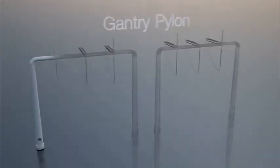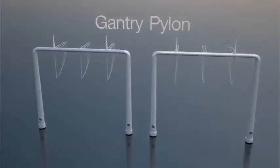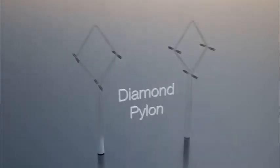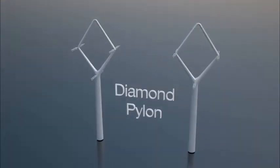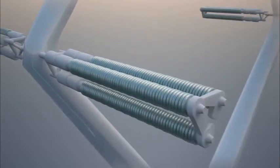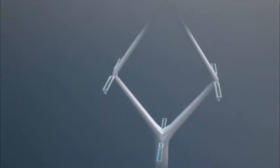The gantry terminal is used to terminate the overhead line route. It allows the conductors to transition from a diamond configuration down to cable or substation equipment. The span length is limited to 250 metres with a maximum 30 degree entry angle. The diamond terminal is also used to terminate the overhead line route, allowing the same transition but with a span length limited to 250 metres and a maximum 15 degree entry angle.